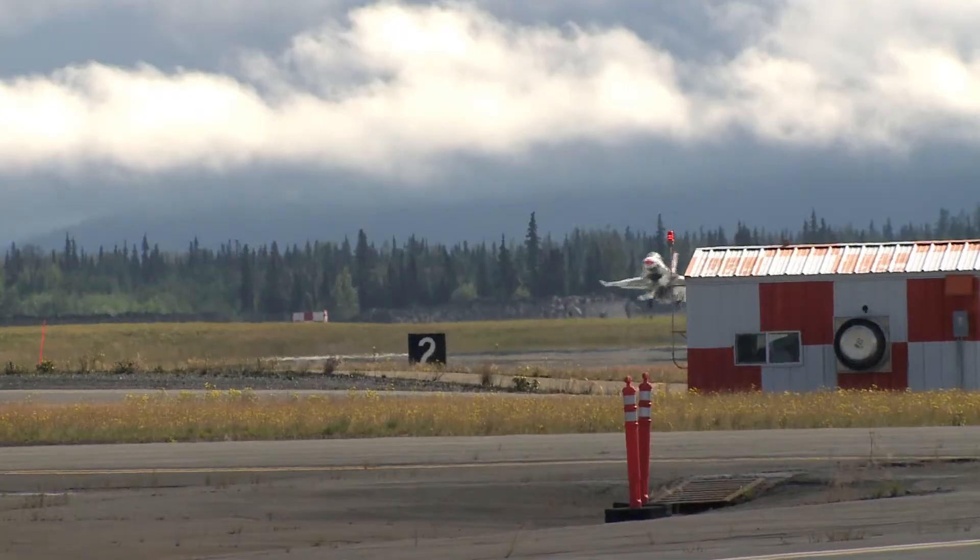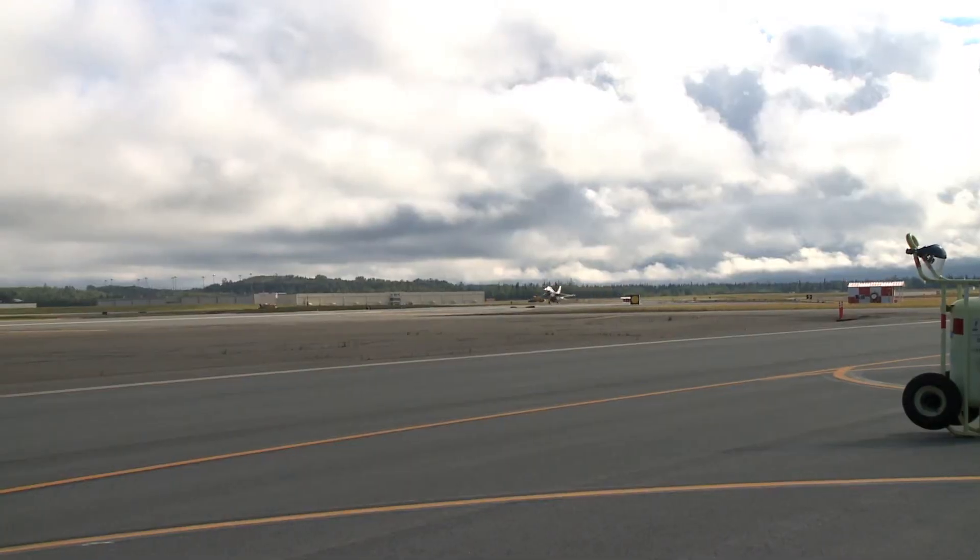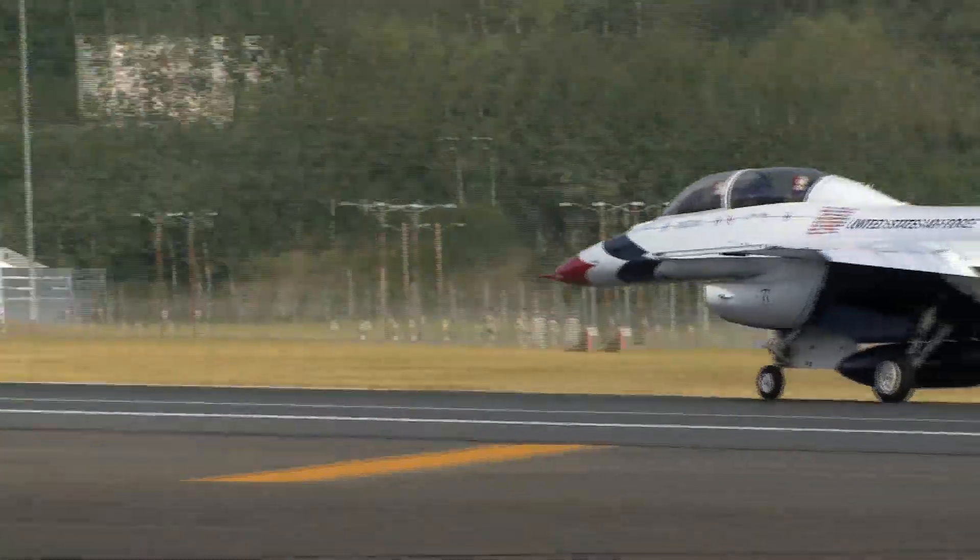After taking a spin around Denali, it was only a short flight back to base, touching down, bringing an end to a flight that I will never forget.